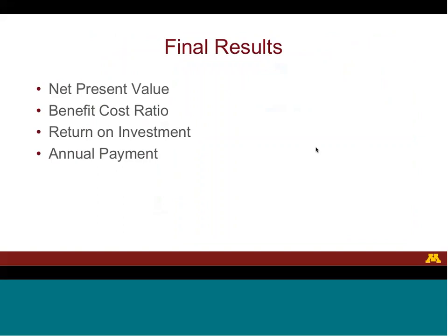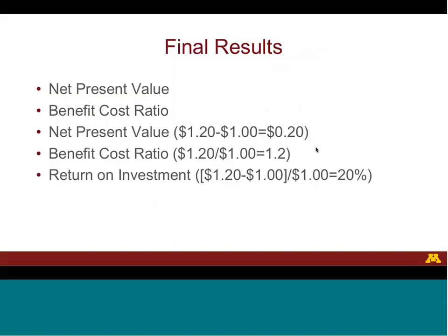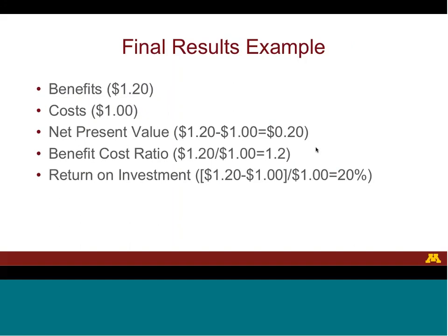Before the live demonstration, here is a simple example of the tool's results. Assume benefits of $1.20 and costs of $1.00. The net present value, or net benefits, are benefits minus costs — in this example, 20 cents. The benefit-cost ratio is benefits divided by costs, or 1.2 in this example; when this ratio is greater than 1, benefits are larger than costs. The return on investment is net benefits over costs — in this example, 20%.